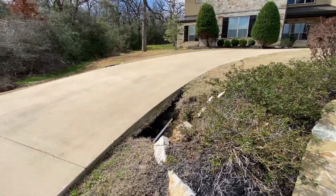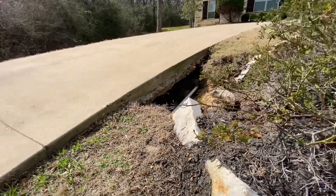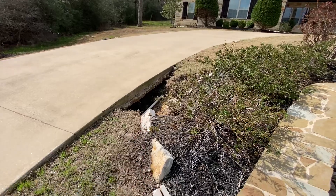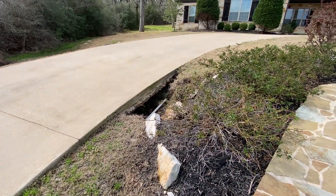Number one: we have a nice driveway, super thick — about double the size of a normal driveway, about eight inches on that slab. We've got a crack on this side, a crack up on that high side, and right in between is this massive cavern — a big void.